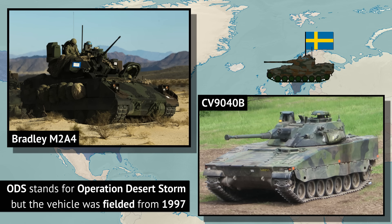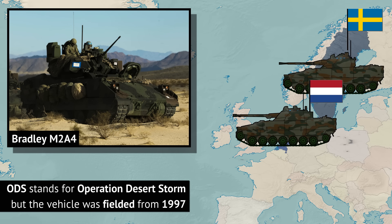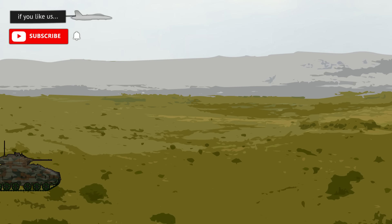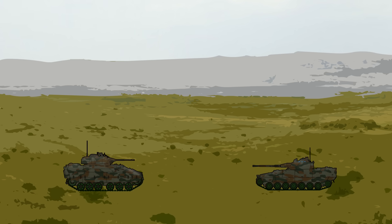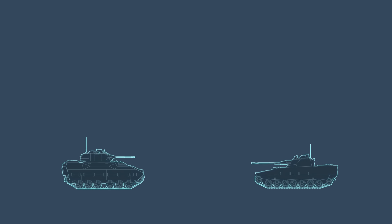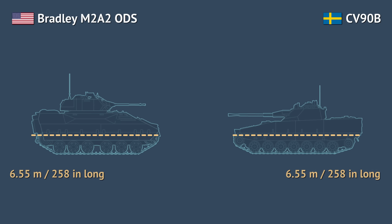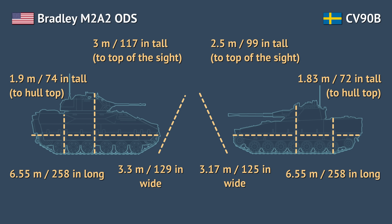The US Army M2A4 and the recently modernized Dutch CV90-35NL based on the Mark IV international platform, though that comparison will be limited due to less data available. The US M2A2 ODS variant was fielded a quarter of a century ago. Just a few years later, Sweden fielded the 90-40B variant. The Swedish vehicle is lighter at just 23 metric tons, while the ODS Bradley weighs almost 28 tons. That mostly stems from the fact that the Bradley is a slightly larger vehicle in almost all dimensions.